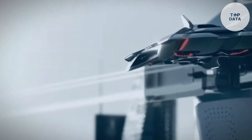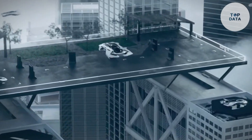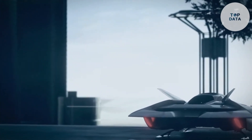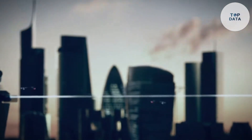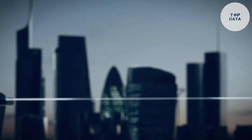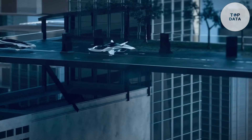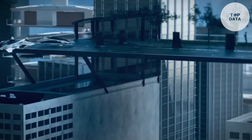These electric-powered vehicles aim to be user-friendly and accessible. Bellwether envisions a future where anyone can hail a Voler for a quick and personalized journey within the city. While pricing details haven't been finalized, Bellwether focuses on private ownership, potentially making urban air mobility a reality for more people.